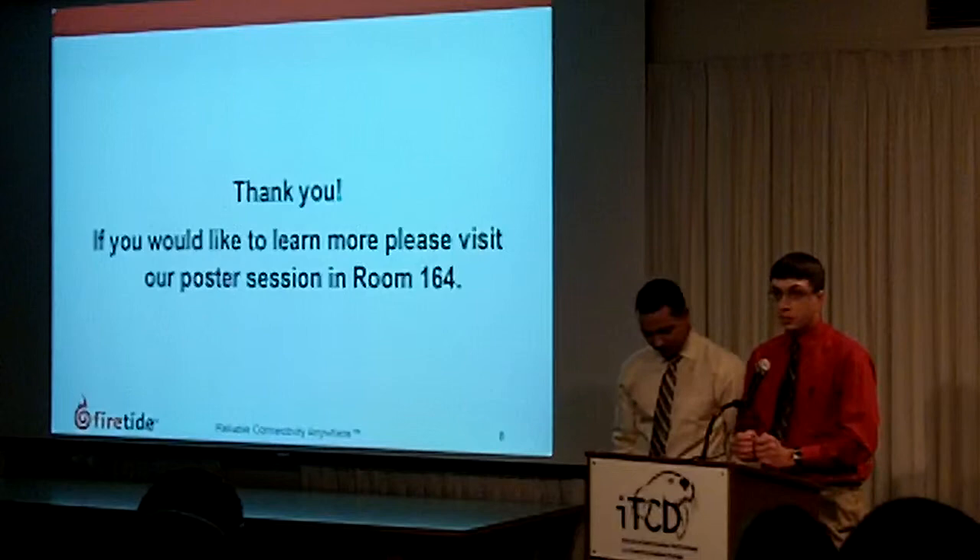Thank you for your interest in our project. Thank you to our friends and family who have been there for us — we really appreciate it. If you'd like to come see our Mobility Ad Hoc Mesh Network in action, please visit our poster session in room 164. Thank you very much.